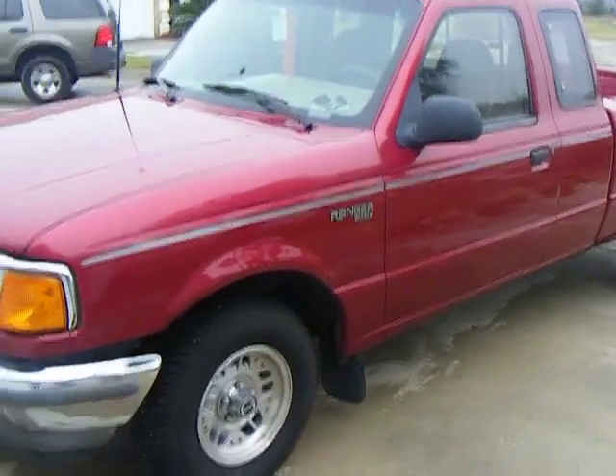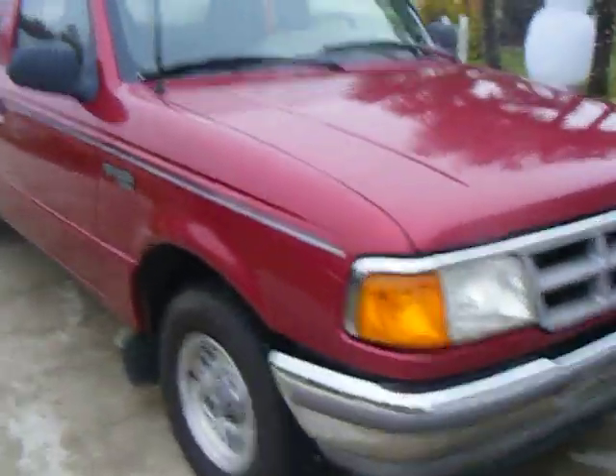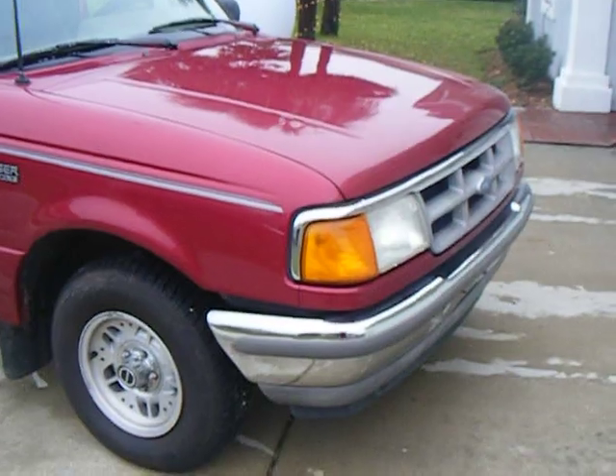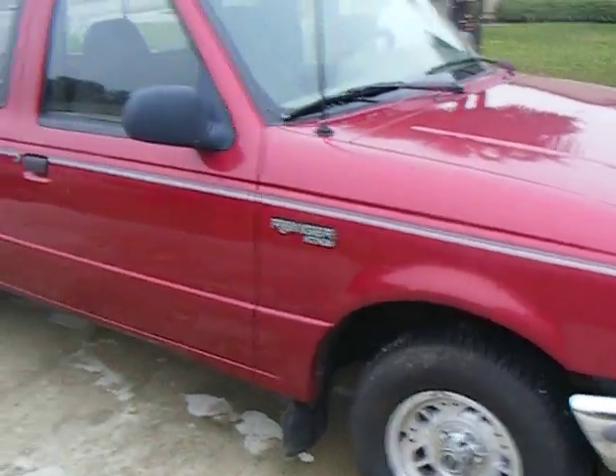I financed this vehicle at an in-house financing lot for $5,000. Sticker price is $3,900 — after tax, title, and all that, it came out to about $49.50 a week.